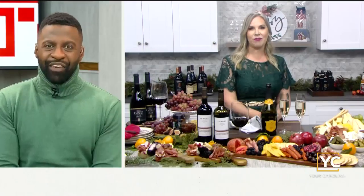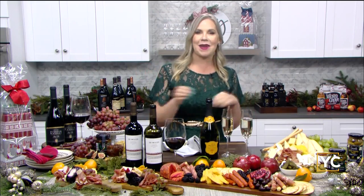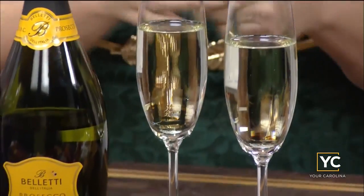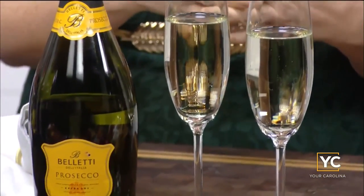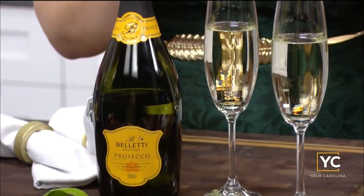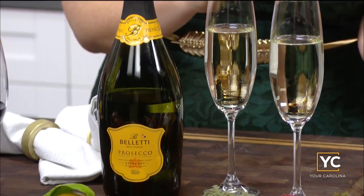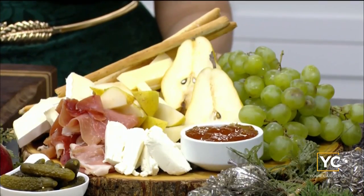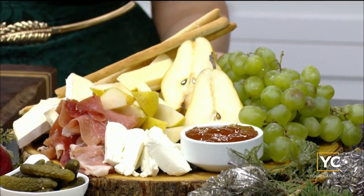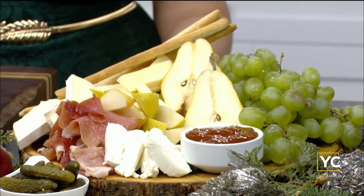Are there any entertaining must-haves that you have to have at every party? The one thing you have to have: bubbly. You've got to pop some bottles of sparkling wine because there is nothing more festive than that. The Belletti Prosecco is really delicious with the Emporium Selection Honey Goat Cheese Logs and the Double Cream Brie. Then you just add some fresh fruit, salty prosciutto, and the Specially Selected Rosemary Italian breadsticks — they take us straight to Italy and pair perfectly with the wine, and you are all set.